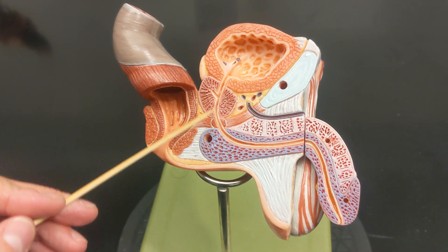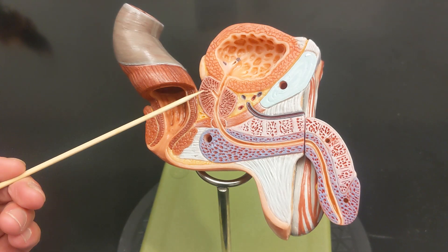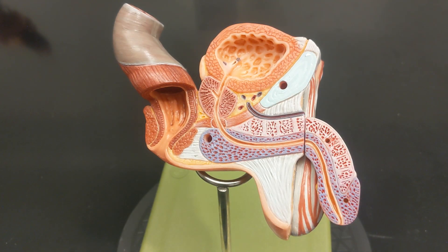This tube is the prostatic urethra. This other tube here is the common ejaculatory duct, and we'll come back to that later.